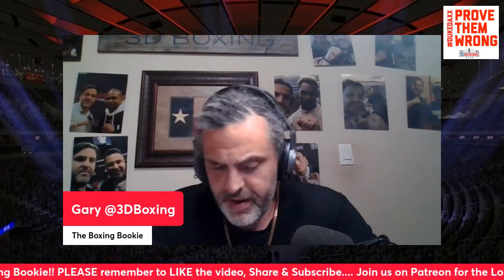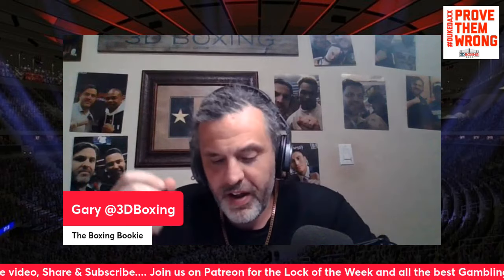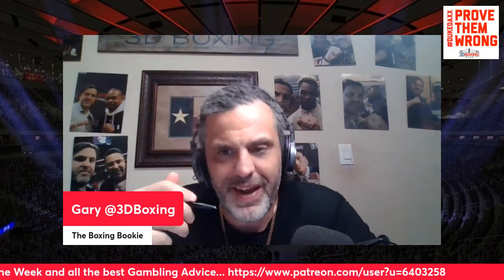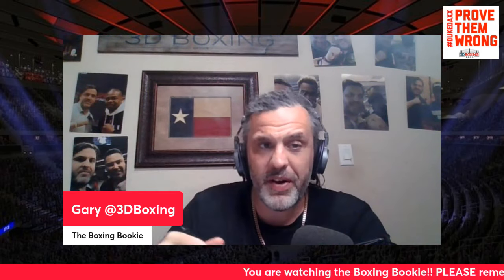Before we get into that, please like, share, and subscribe. Follow 3D Boxing — 3D Boxing Blog — on all forms of social media, the Boxing Bookie, because that covers every single major fight so you know how to consistently make money betting on boxing. Join the Patreon — link is in the description, also in the ticker below. It's five bucks a month, gets you the lock of the week, all the updated perks, updated props, and Ask the Bookie — you can request a fight, request a video, and I'll break it down for you.